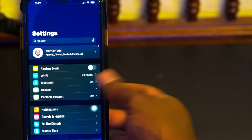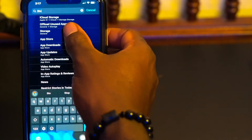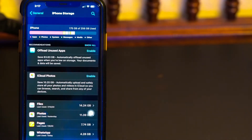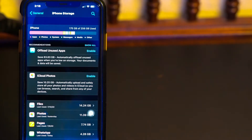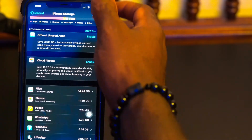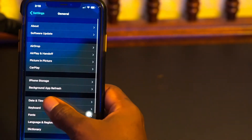First, go to Settings and type in 'storage' — S-T-O — and select Storage. It's going to load and break everything down. The red is apps, yellow is photos, dark gray is system, green is messages, purple is media, and gray is 'Other.' Other here is taking up 16 gigabytes.